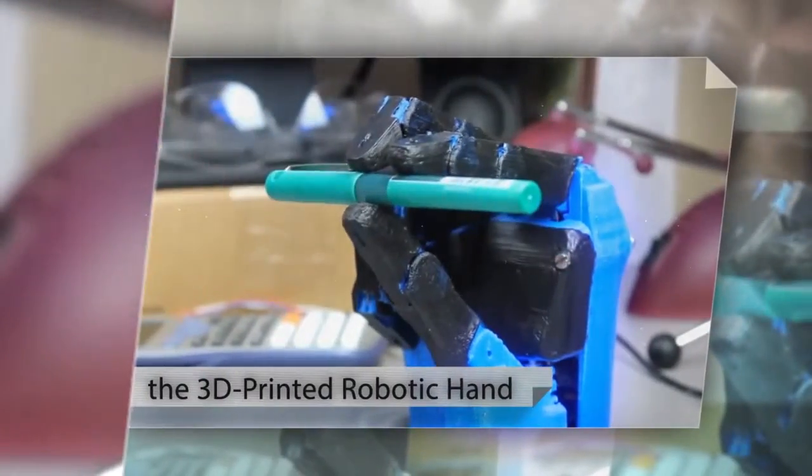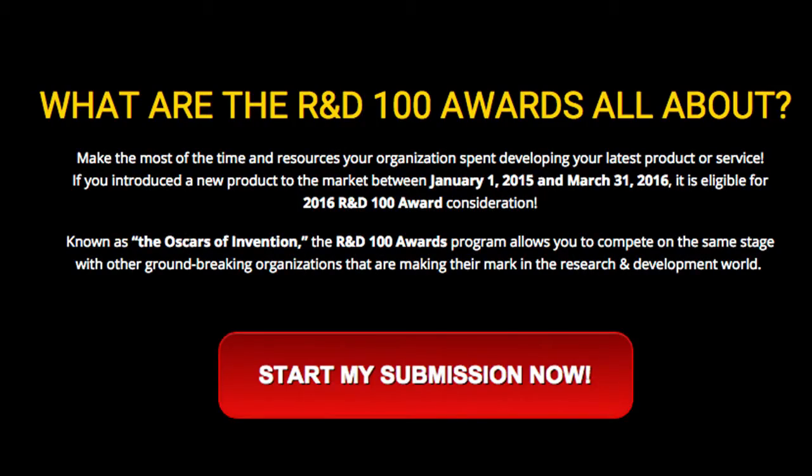Your new technology or service could be next. Just click the start my entry button and begin your submission today.